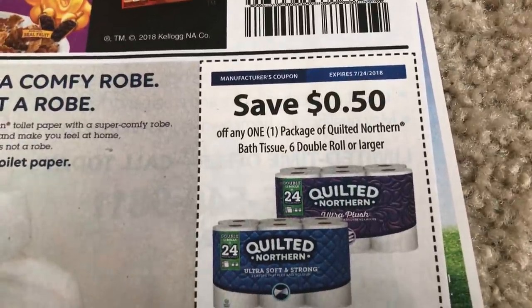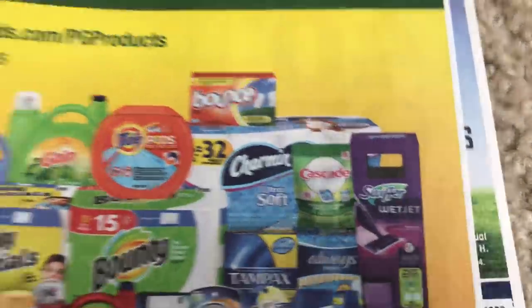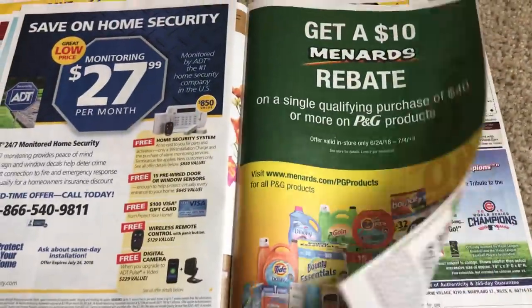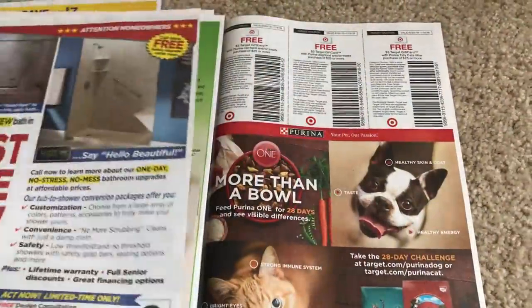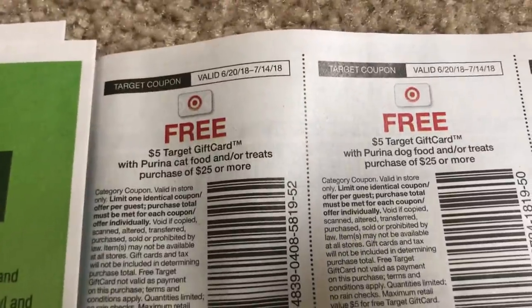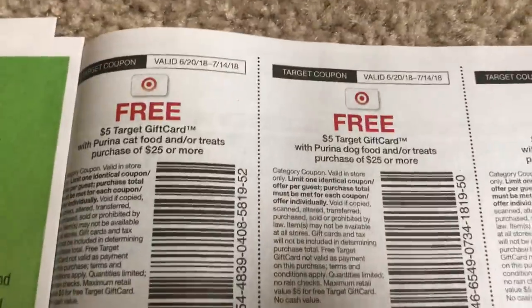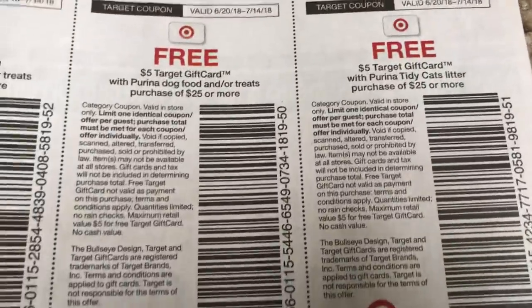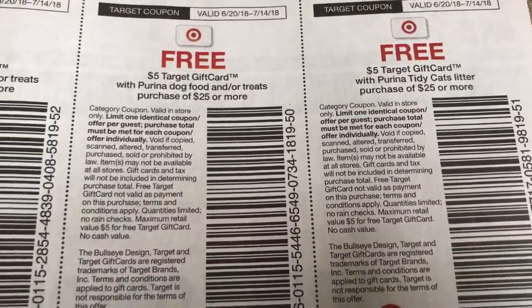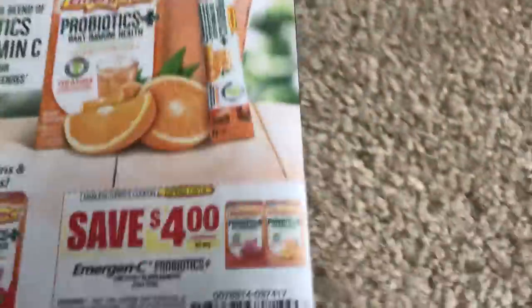We are nearing the end, guys. What do you think about these inserts? Not a super hot week. Definitely, if you can't get your coupons until tomorrow, check back and see what printable options we have. These are kind of good because I know there's a Target deal on pet food — so I'm definitely going to look into it because I need some dog food. We're running very low, and I like to always have a little extra so I don't have to run to the store last minute, especially if the weather's bad — we've had so much rain lately.